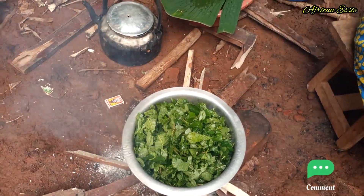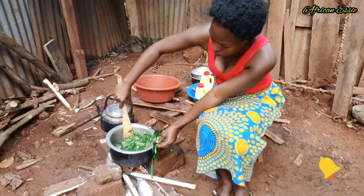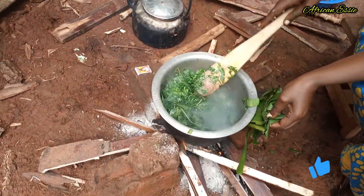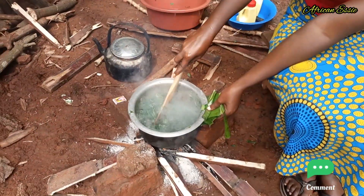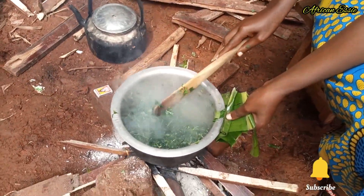Then we are going to cover. Now guys, we are going to cook for just three minutes because we have to keep the nutrients. Now guys, our sauce is ready.